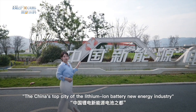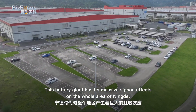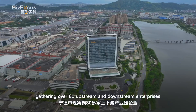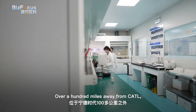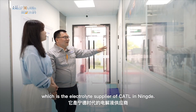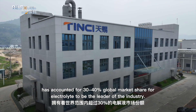Behind this landmark sign recognizing China's top city in the lithium-ion battery new energy industry is the Z factory of CATL. This battery giant has had a massive siphon effect on the entire area of Ningde, making it the top city in the industry by gathering over 80 upstream and downstream enterprises to form a complete industrial chain. Over 100 miles away from CATL, the Fuding Kaixin Battery Materials Company is one of them — an electrolyte supplier of CATL in Ningde.